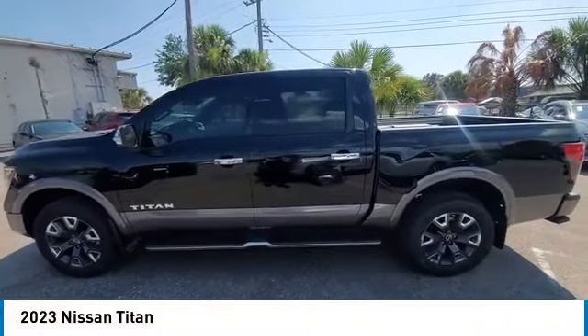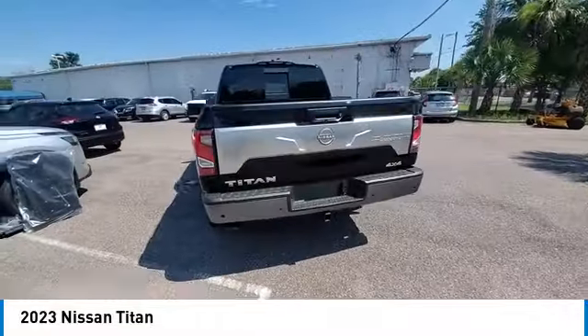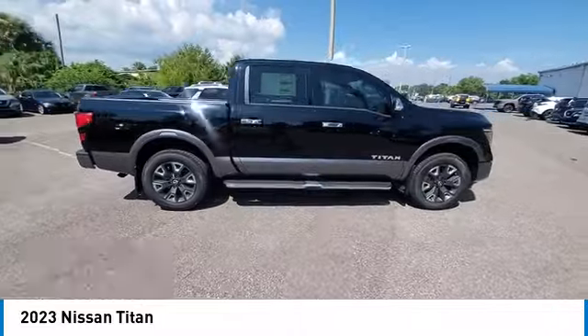Take a ride in the 2023 Titan. The Titan houses the Endurance V8 engine, the largest standard truck engine in its class. But the benefits don't stop there.